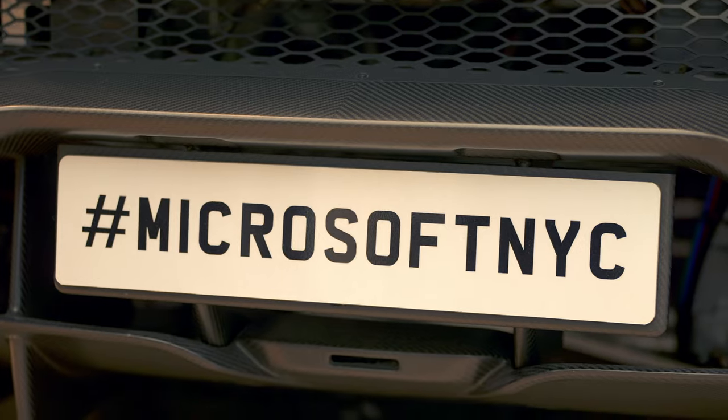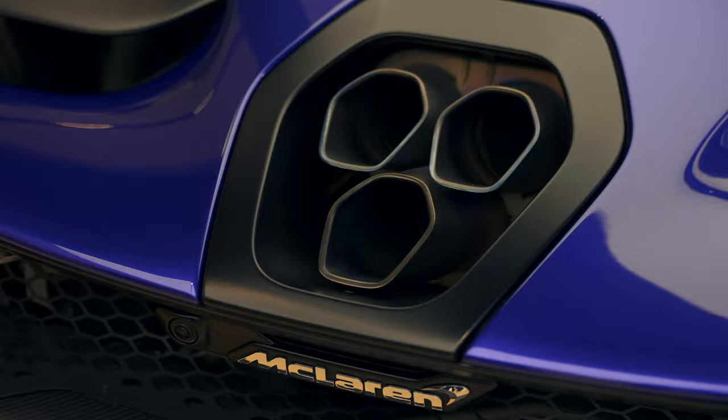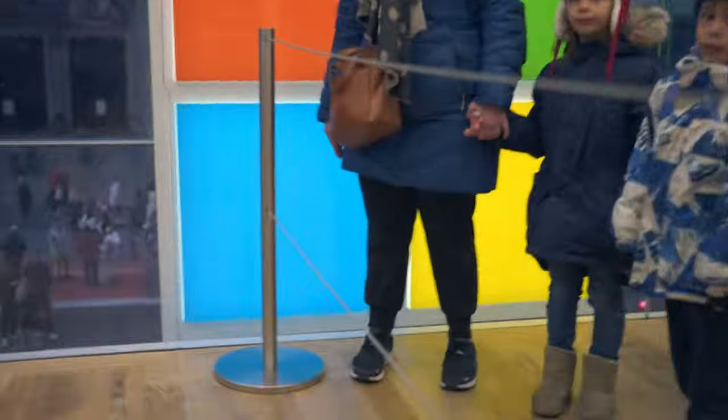We're actually going to go to the Microsoft Store — there's a really cool McLaren in there, and I think there's a driving or racing simulator inside that we can try out. So we're going to go ahead and check that out. If this McLaren is only like a couple million, I could probably get it.